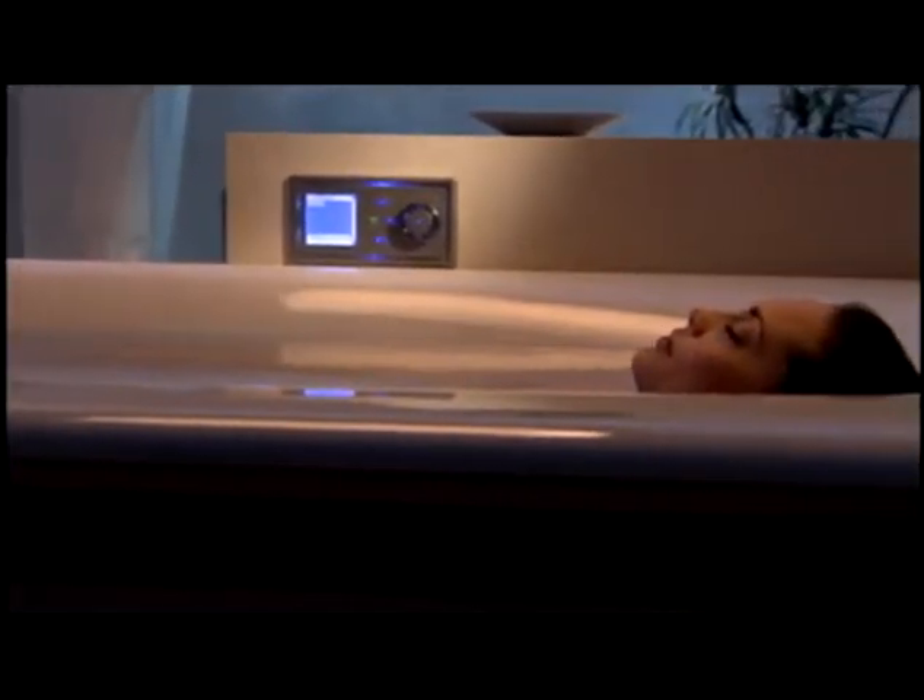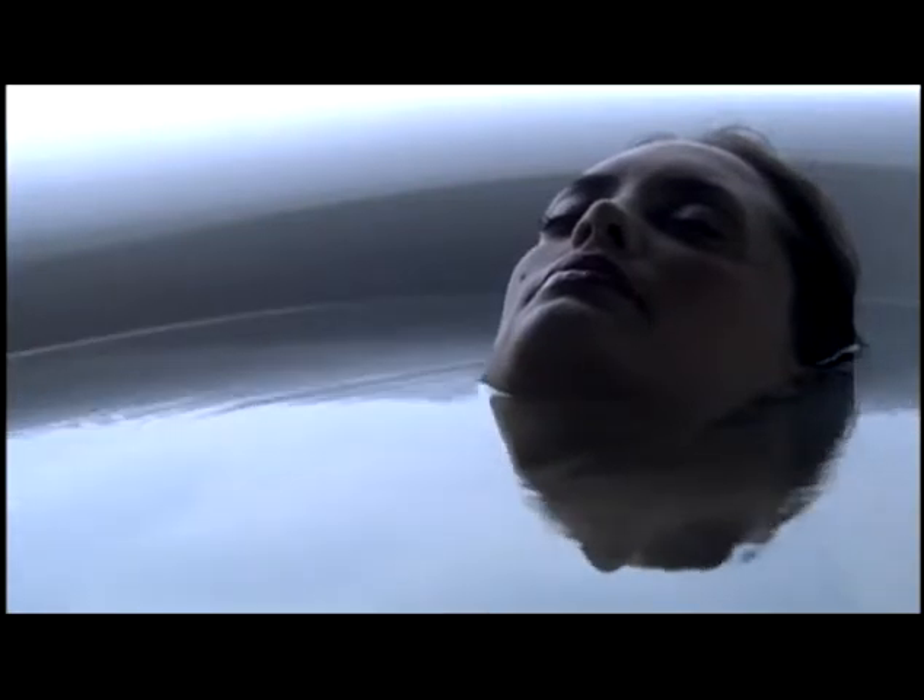A head pocket allows you to place your ears just below the surface for a more fully enjoyable experience. Additionally, the pliable pillow enhances bather comfort.